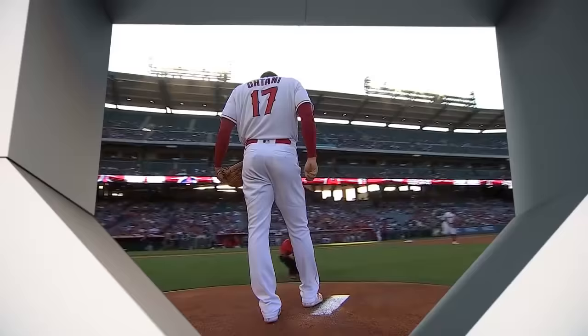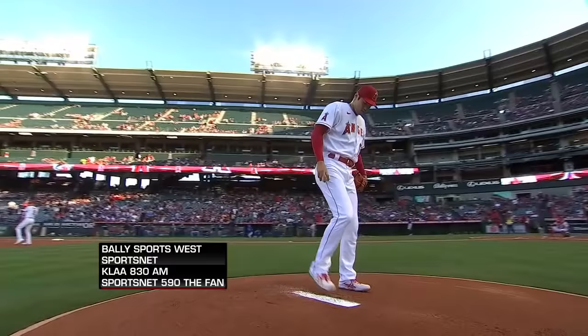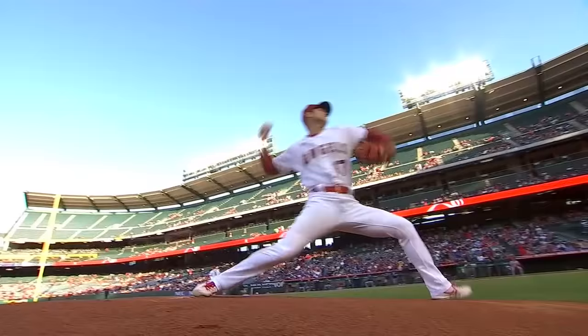Shohei Ohtani historically here at the Big A is phenomenal. 22 career starts here, 9-2 with a 2.20 ERA. And last year, 6-0. And he's just getting better, as you said. It's just fun to watch.